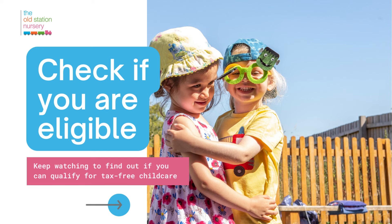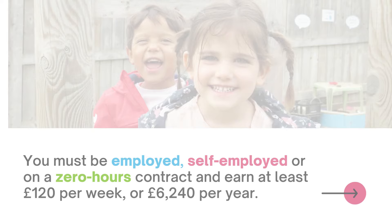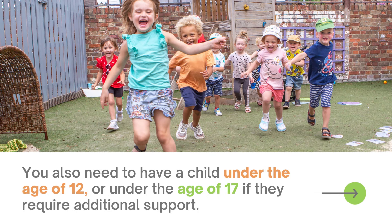To be eligible, you must be employed, self-employed, or on a zero hours contract and earn at least £120 per week or £6,240 per year. You also need to have a child under the age of 12, or under the age of 17 if they require additional support.